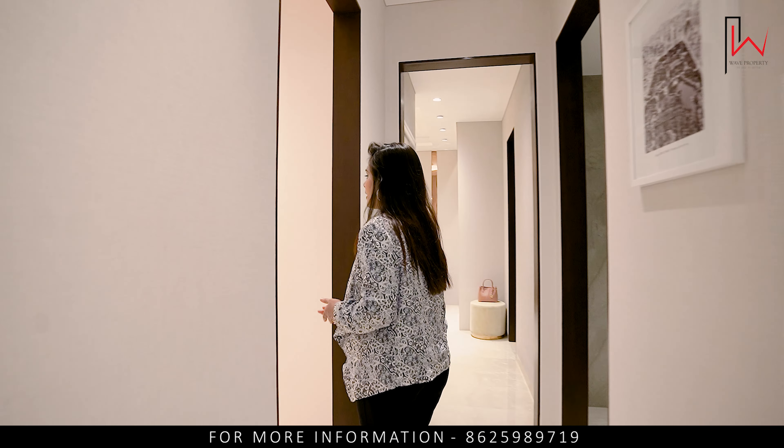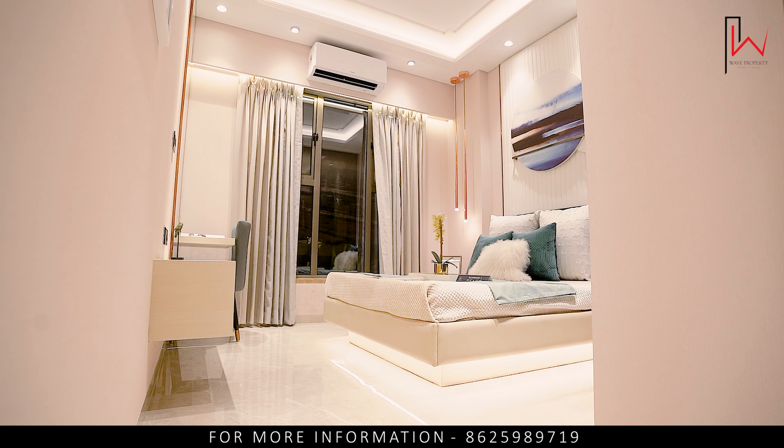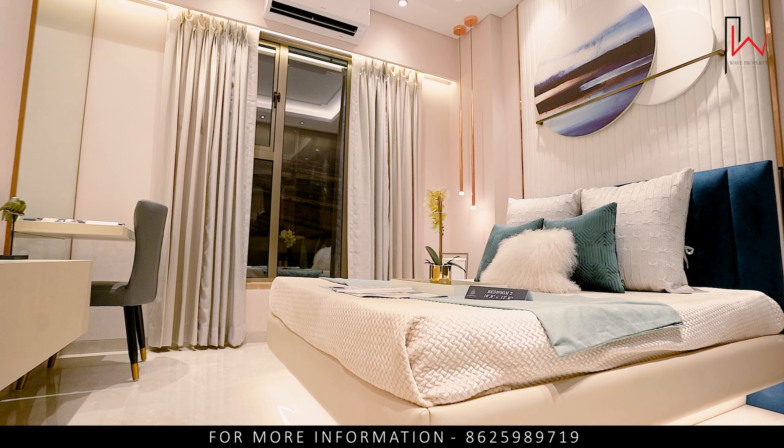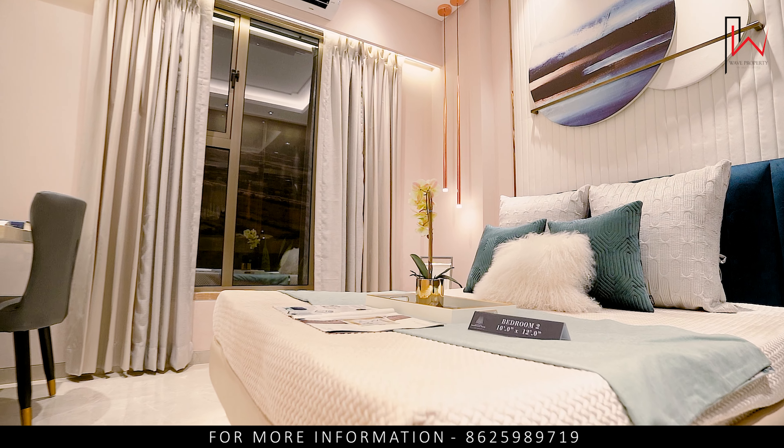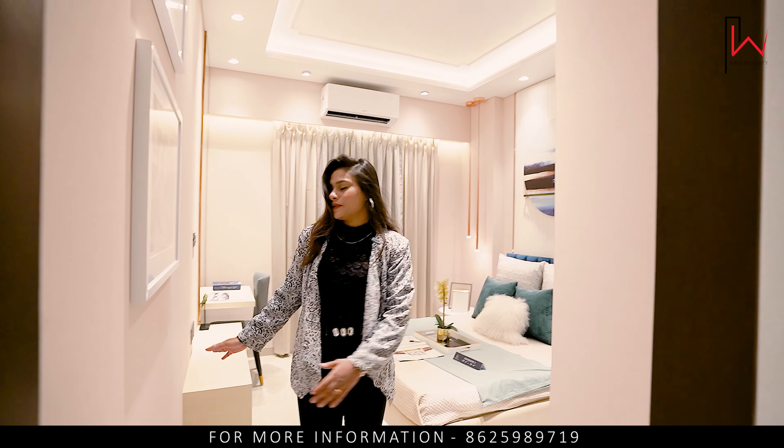Here is our first bedroom. You can see the size of the bedroom — it's 10 by 12. The ceiling height is 10.5. There are sliding windows here. You can see the sitting area and sitting arrangement.